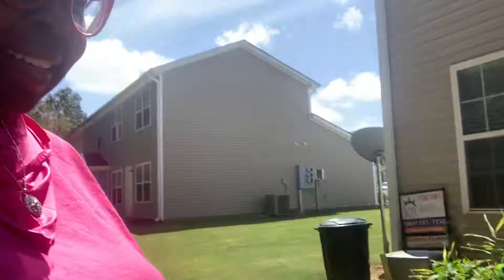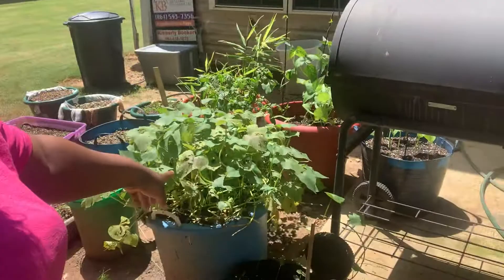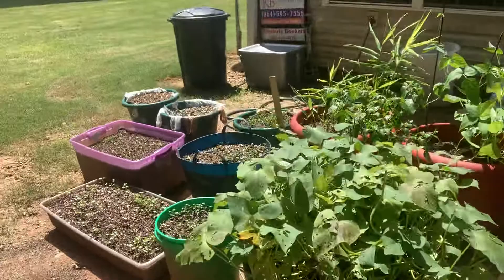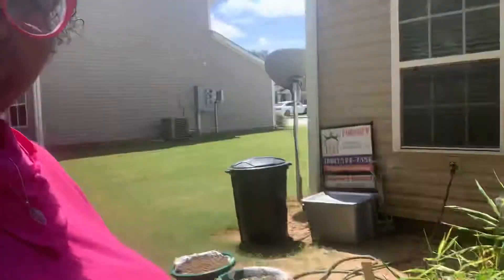I'm waiting for the sweet potatoes to die back. Today is our first day of no rain in probably 10 days, so this is going to need a lot of time to dry out before I can harvest those. But I'm still getting a bunch of new leaves and we still have a good bit of butterflies, so I'm trying to wait just a little bit longer.